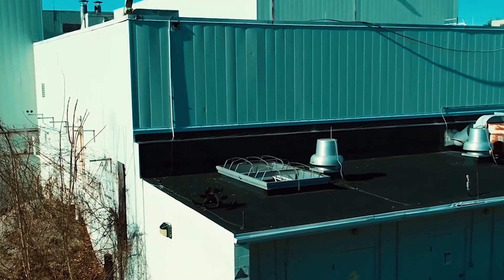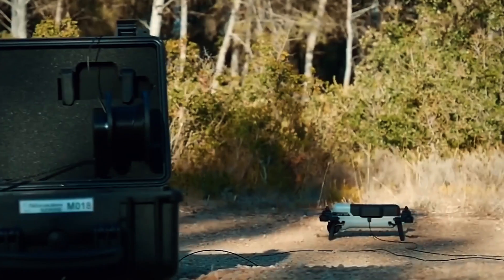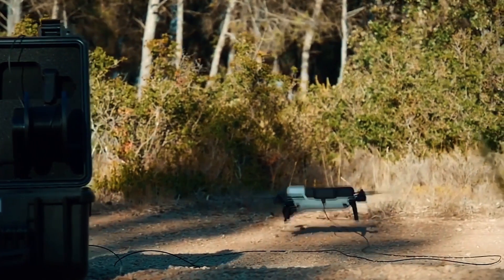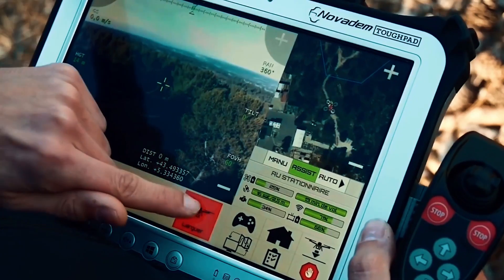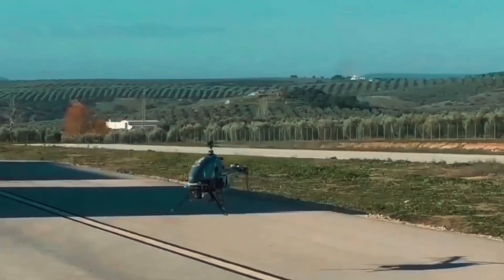The deadly combat drones are highly buzzed equipment in the defense world these days. Every nation is rushing to design and construct powerful, stealthy combat drones to lead the defense world. And the US is already on the radar to be the first in creating deadly drones and shock the rest of the world.